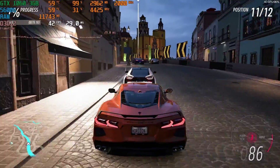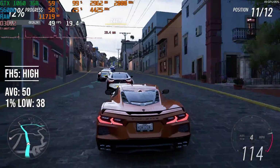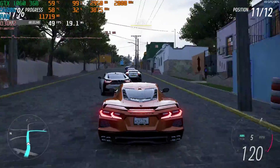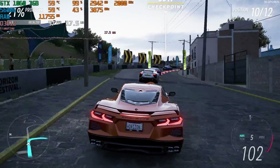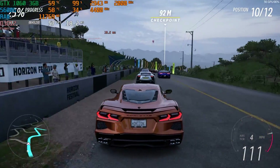Last game up is the beautiful Forza Horizon 5. It looks amazing and runs pretty well with 50 FPS average and a 38 FPS 1% low on High settings in the in-game benchmark. I'd recommend potentially trying the Medium preset or tweaking settings, though VRAM wasn't a concern here.